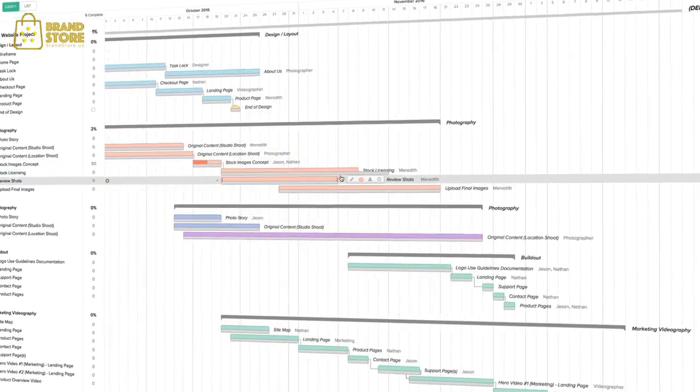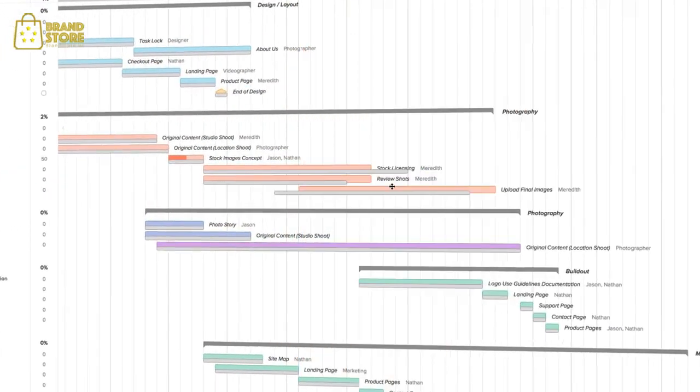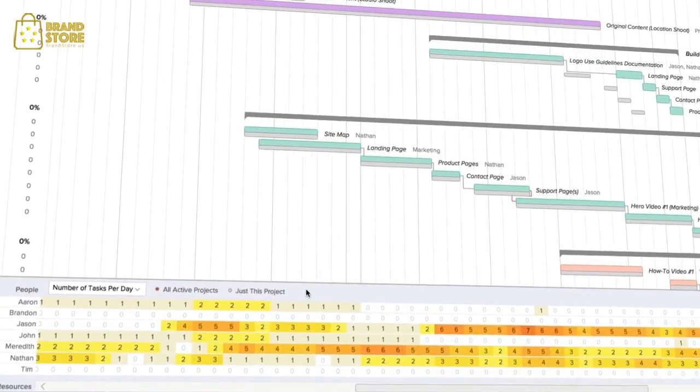TeamGantt is much more than a to-do list. You can visually draw each step in your plan to see a beautiful timeline that spans your project from start to finish. You and your team can see every task, when it should be done, and who is responsible for it. You can see your entire team's workload at a glance to make sure no one is over or underworked.